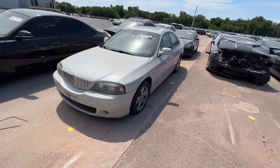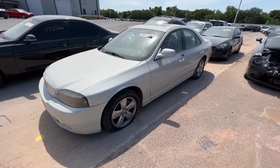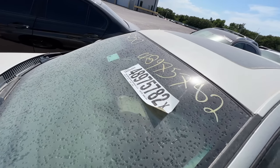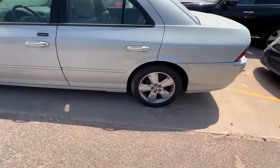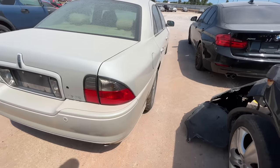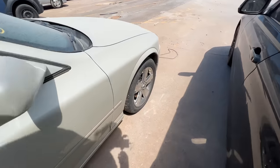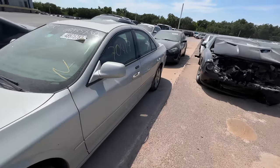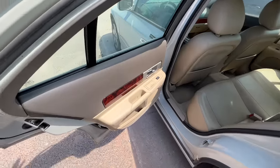Next on my list: a Lincoln LS with 70,000 miles on it that says it doesn't run. Why would a 70,000-mile Lincoln with the 3.9 V8 — the same that comes in the Thunderbird — not run? This is an '06, auction dealer services. Let's check the tires — we've got Atrezzo all around, so a good set of matching tires. The body and paint look really great. Low miles — it's got to be something simple for why it doesn't run. Let's take a peek at the interior.